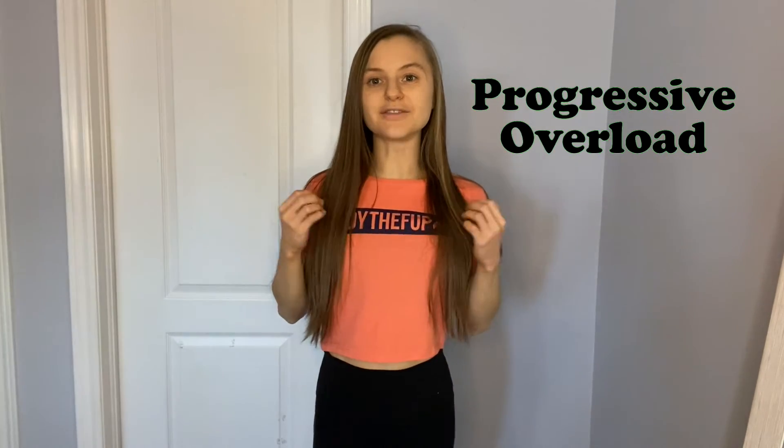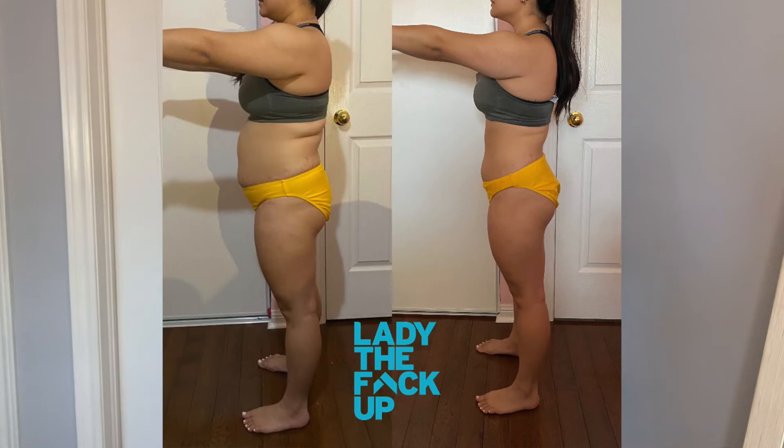Fat loss tip number three is progressive overload. A lot of people overlook this because it's more of an investment — you don't see the benefits right away — but you will get stronger and build more muscle. Progressive overload isn't just increasing your weights; it also means increasing your reps, slowing down your reps, adding an extra set, and pushing yourself to failure. Even if you're working out at home, as most of my clients do, you can still lose fat with progressive overload.